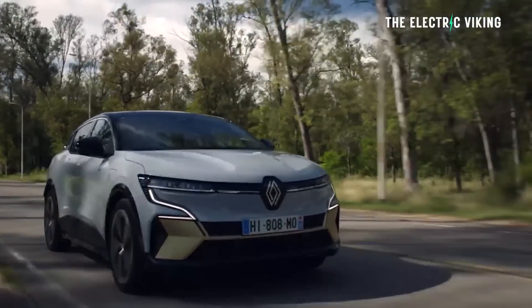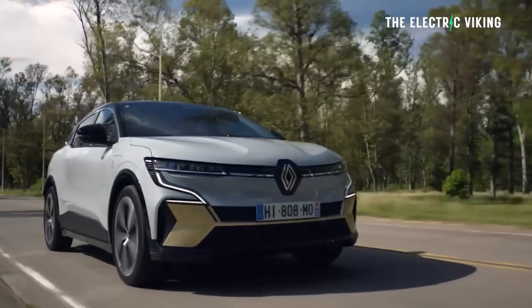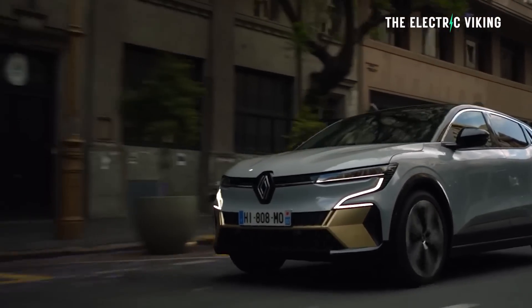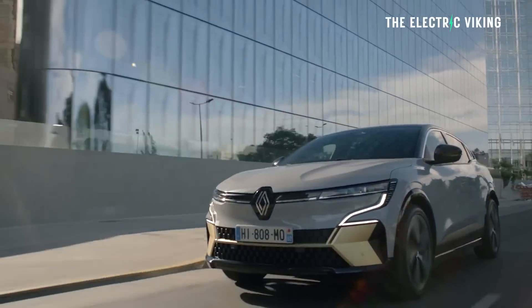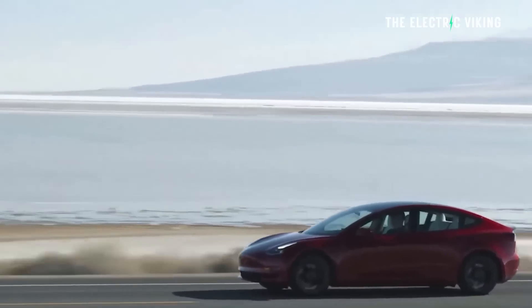It can tow — apparently you can tow 900 kilos with this vehicle, which is surprising. Unbraked towing is 750 kilos, which is around 1,500 pounds for US viewers. It weighs 1,642 kilos; a Model Y is around 200 kilos heavier, but of course it's a far bigger vehicle.